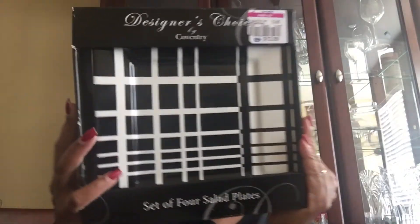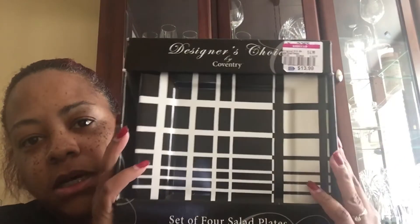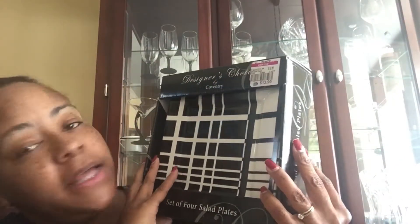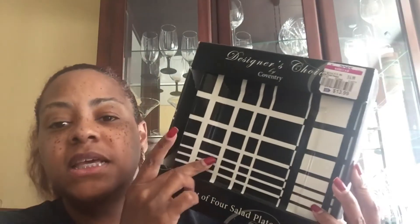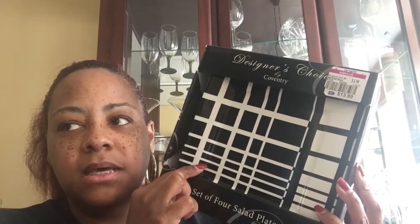Now this is not a food-related haul but I just had to show you guys these — aren't those cute? These were $13.99 and they were on clearance for $6.99. There were also mugs and bowls, but I didn't want the bowls and I definitely didn't want the mugs because it would have been too much stripes. I thought the plates would go well with my current table scape — the black and white theme.